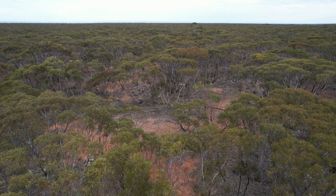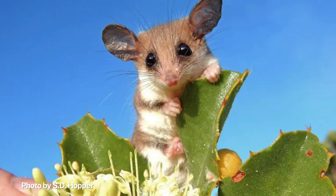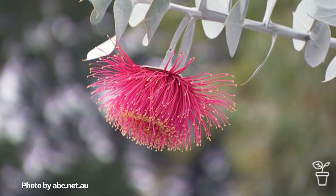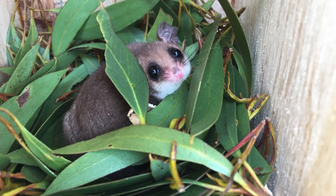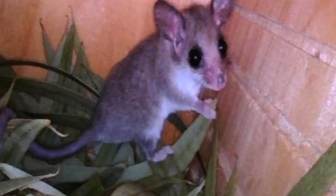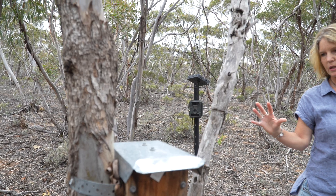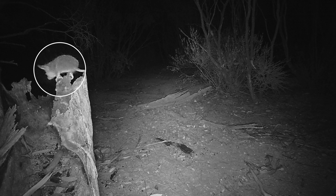Western pygmy possums love nectar, so it was always thought they move to follow floral resources — mallee when it's flowering. But with these boxes we found that they actually stay in them, bring leaves in, build a nest inside, and keep replacing leaves with fresh ones. Some boxes are now almost up to the opening with leaves, and they're just breeding in there. When they have young ones, the leaves are right up over them like a cocoon. We've had cameras on some of these boxes for years and you can see several possums coming out at night — they just keep breeding and using them because they're such good little houses.